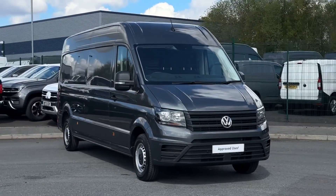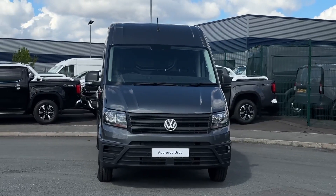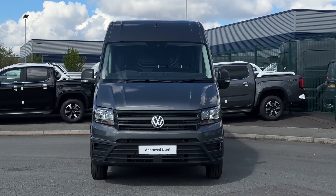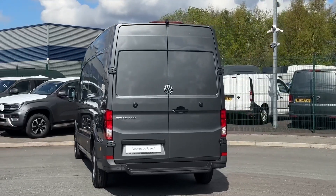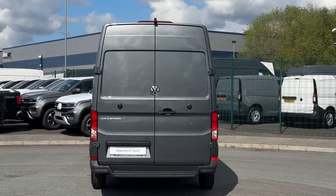Hello and welcome. My name is Callum from the Volkswagen Van Centre in Liverpool and today I'm going to be taking you around this Volkswagen Crafter CR35 Trendline. It is a 2024 registered vehicle and comes with the long wheelbase. It's got the diesel engine and manual transmission and is finished in the sleek grey paintwork.